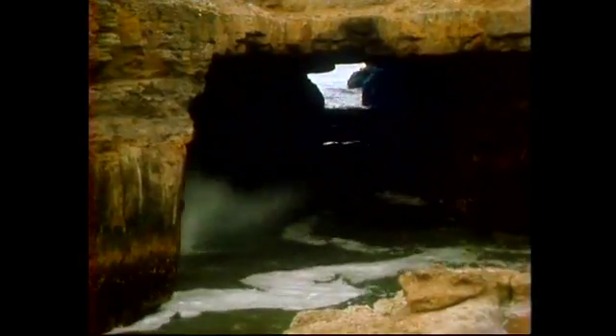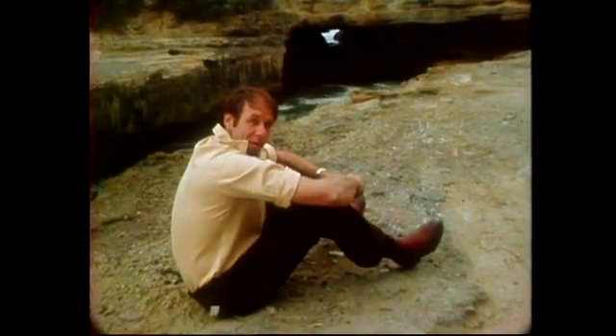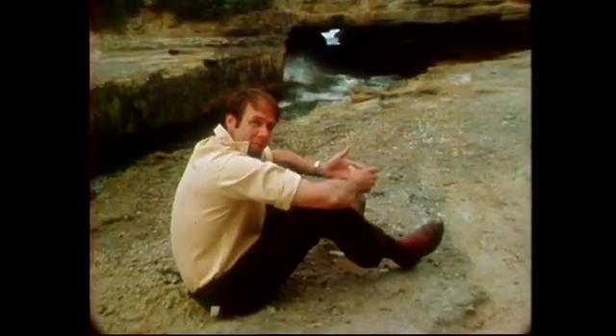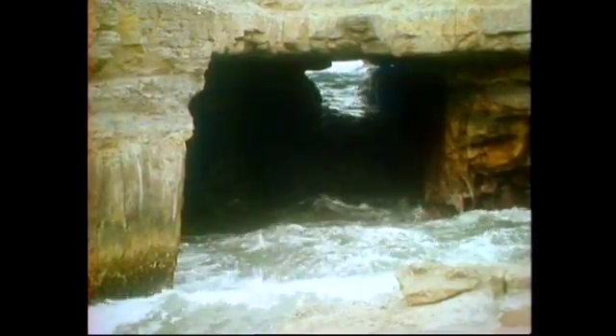If you look through there, you can see the open ocean, and the waves are coming towards us through the tunnel. When there's a lot of power in them, in high seas, they come with a lot of force, and they hit the end here and spout into the air. It's called a blowhole — this one's called the blowhole.